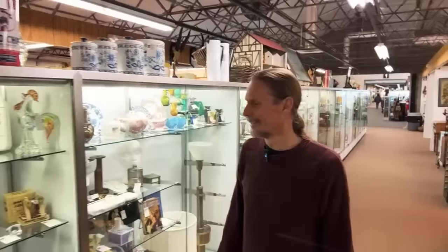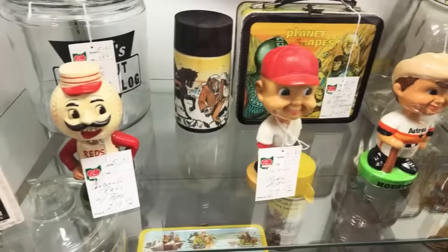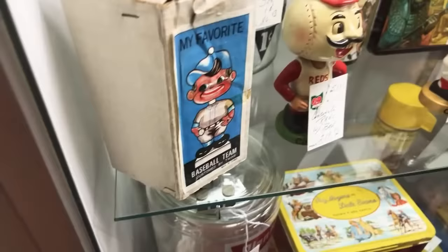In front of the Planet of the Apes, I wanted to show these — these are nodders. They are not bobbleheads. They were called nodders and they are papier-mâché or ceramic. Bobbleheads are plastic and they came about in the 1980s and 90s. The older ones in ceramic are mostly the most collectible.